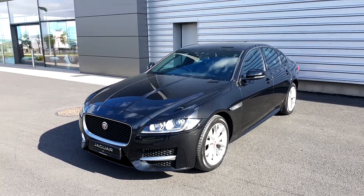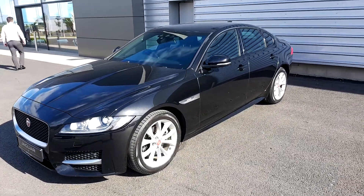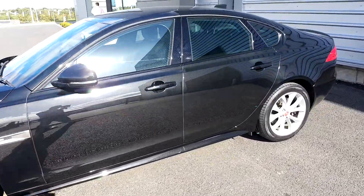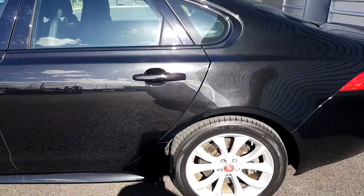Hi and welcome to Joe Duffy Jaguar at Airside. Today we've got a 2016 Jaguar XF R-Sport automatic. This is in Santorini black metallic paint and is on 18-inch alloy wheels.